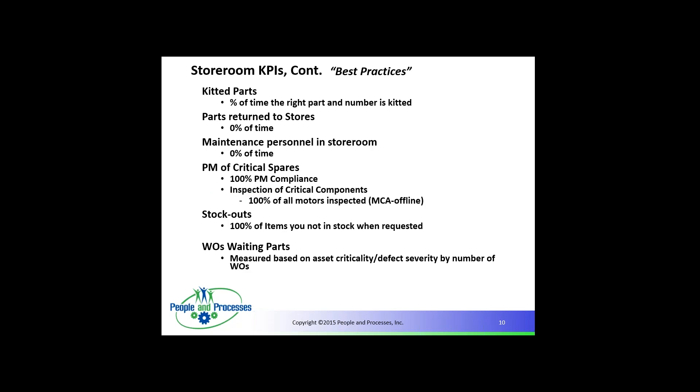Some other best practices: Kitted parts — percentage of time the right part number is kitted. Parts returned to stores should be zero percent. Maintenance personnel in the storeroom should be zero — they should not be walking around looking for parts; if they are, the catalog or storage system is not set up correctly. Parts should be ordered via work orders through the maintenance software. At Alumax Mount Holly, you were not allowed in the storeroom — you ordered the part on the computer, and it would be waiting for you, or if proactive, already pulled and kitted.